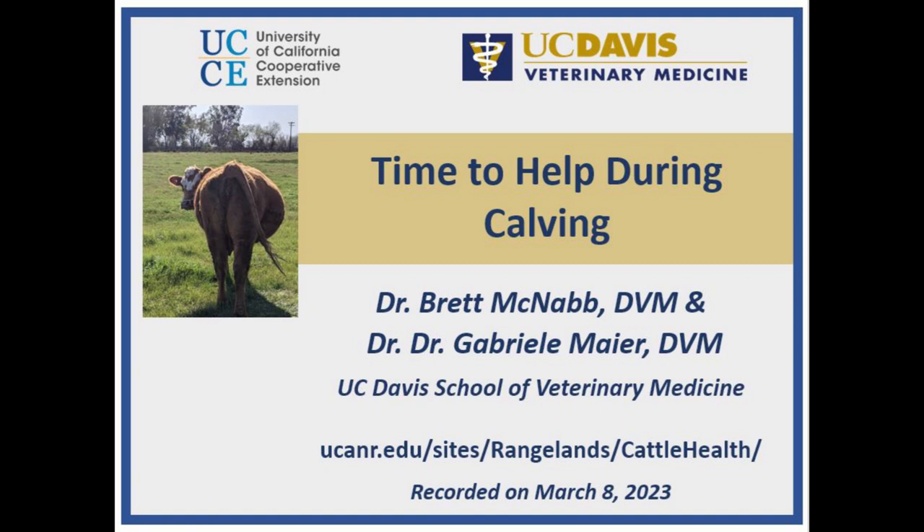This session is focused on timing help during calving, with featured speaker Dr. Brett McNabb, a professor and director of the large animal clinic at the UC Davis Veterinary Medicine Teaching Hospital, and a practicing veterinarian working with commercial cattle producers in the Sacramento region. Our second featured presenter is Dr. Gabby Meyer, a Cooperative Extension Specialist in Beef Cattle Herd Health and Production, also with the UC Davis School of Veterinary Medicine.